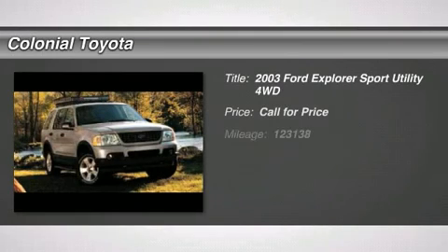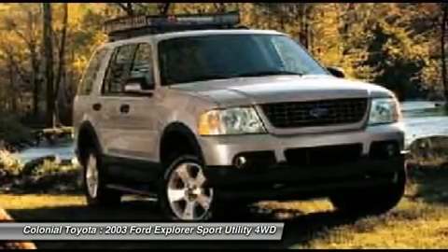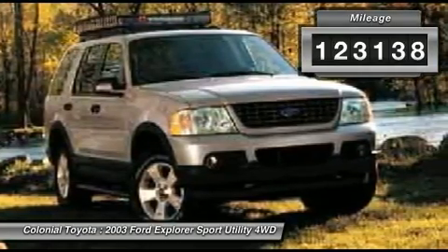The 2003 Explorer. You've got a lot of capabilities to call on in a Ford Explorer. Don't underestimate your choices. This vehicle has less than 125,000 miles. Here are some of this vehicle's great options.